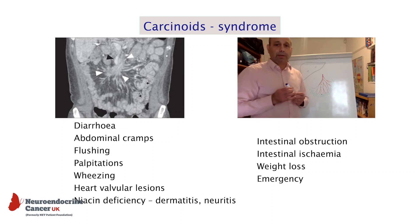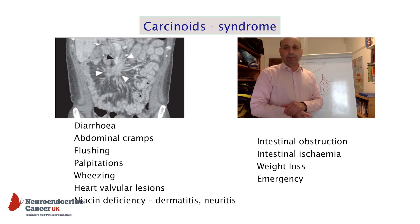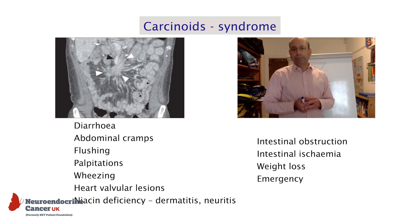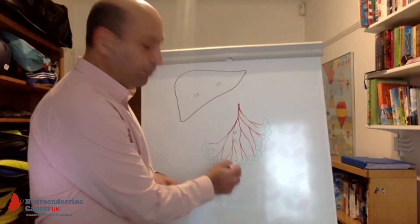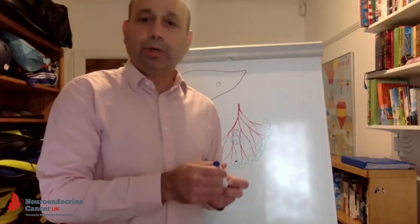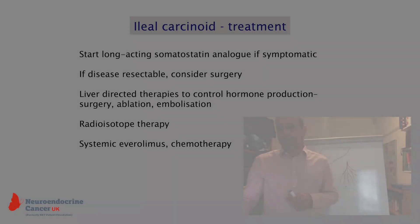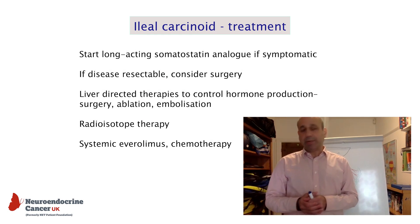These tumours are quite unusual in two respects: they are extremely slow growing, and they tend to produce various chemicals. The most common chemical they produce is serotonin. Particularly in patients who have spread to the liver, the liver metastases produce serotonin, which can cause symptoms predominantly of diarrhoea and flushing — these symptoms are called carcinoid syndrome. The tumour in the small intestine and the lymph nodes, which can become quite large, can also cause local symptoms by causing obstruction to the intestine or blockage to the blood vessels going to the intestine.